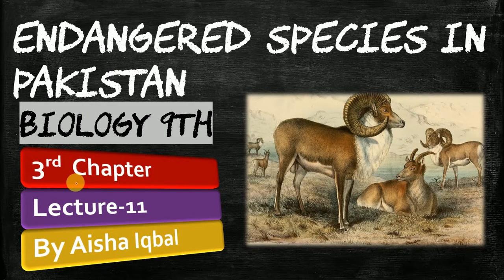Welcome to our channel, students. Today we will do the third chapter of Biology, 9th class. This is lecture number 11, that is Endangered Species in Pakistan.